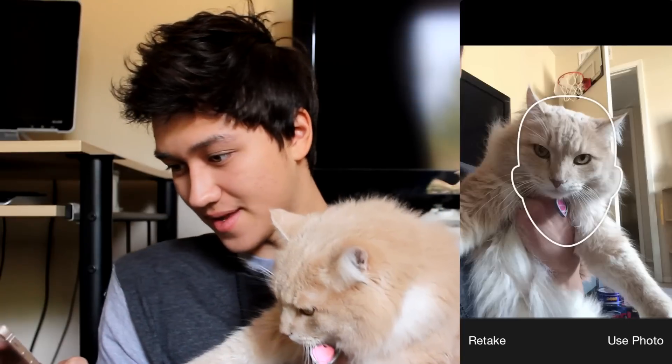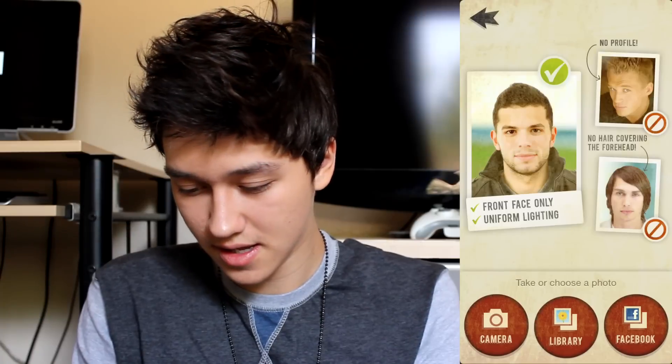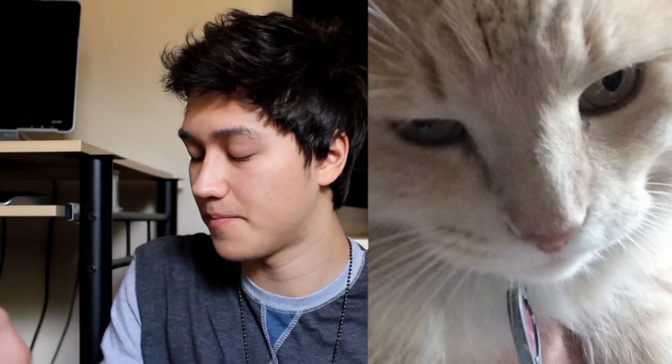You know what, I'm going to try that aging thing on my cat. She looks so mad. No face detected. Is this saying my cat doesn't have a face? Are you kidding me? Oh my god. Before... after. One thing that's going to age is her nose - look at her nose, it's like peeling off. Okay, next app.